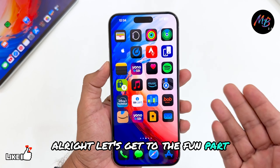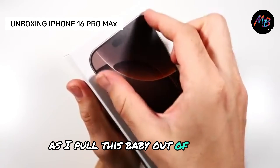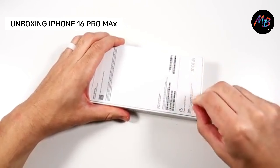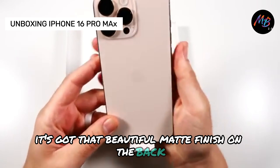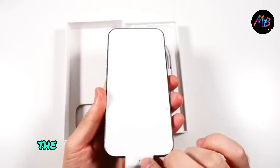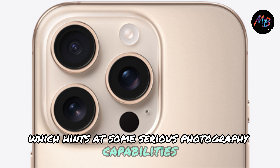Alright, let's get to the fun part — unboxing the iPhone 16 Pro Max. As I pull this baby out of the box, the first thing that hits me is how sleek and premium it feels. The design is simply stunning. It's got that beautiful matte finish on the back and a super shiny stainless steel frame that just screams luxury. And check this out, the camera bump is noticeably larger, which hints at some serious photography capabilities.